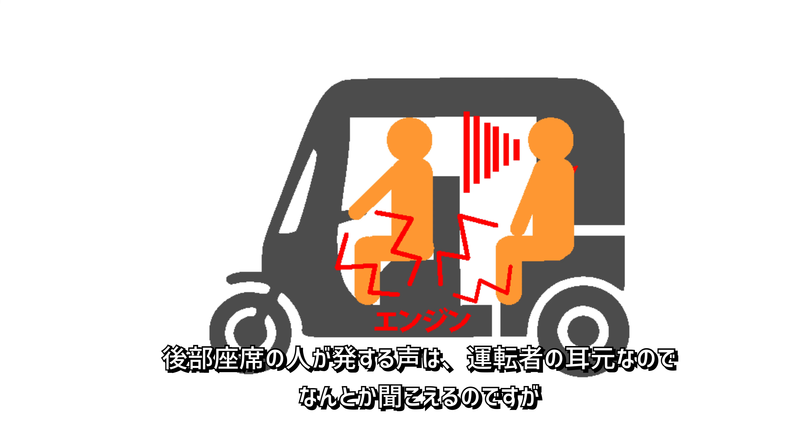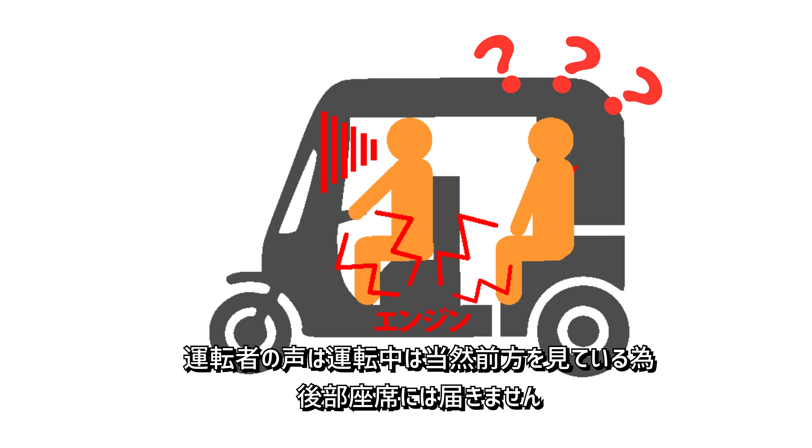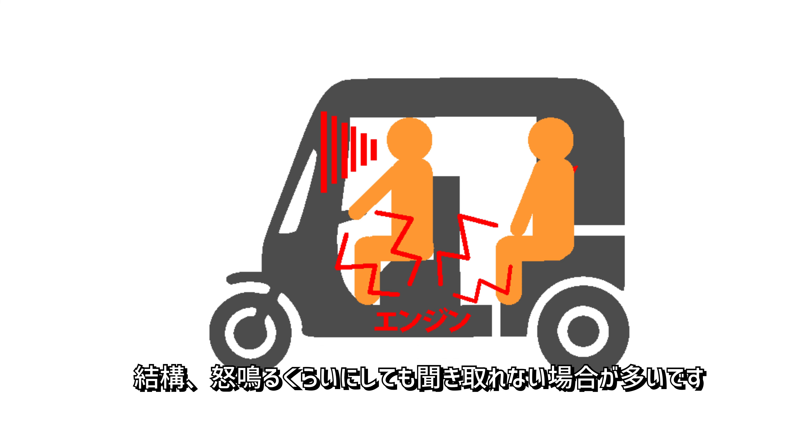後部座席の人が発する声は、運転者の耳元なので何とか聞こえるのですが、運転者の声は運転中は当然前方を見ているため、後部座席には届きません。結構、怒鳴るくらいにしても聞き取れない場合が多いです。